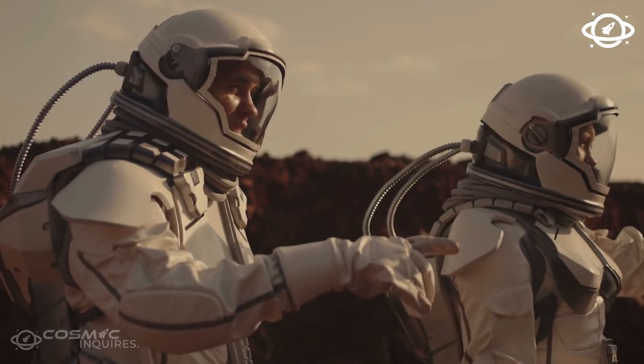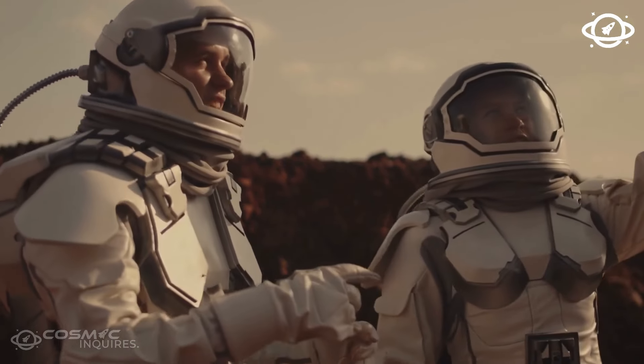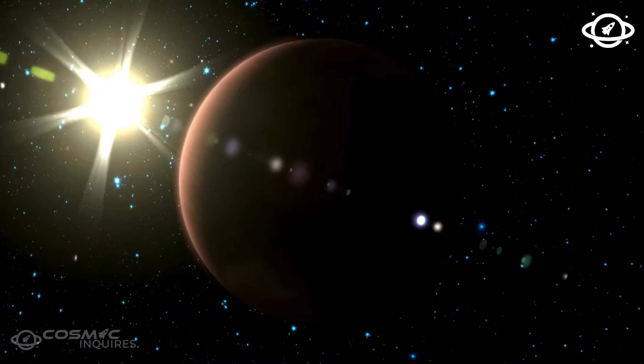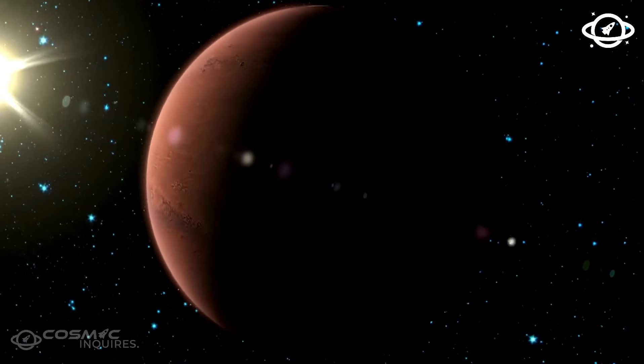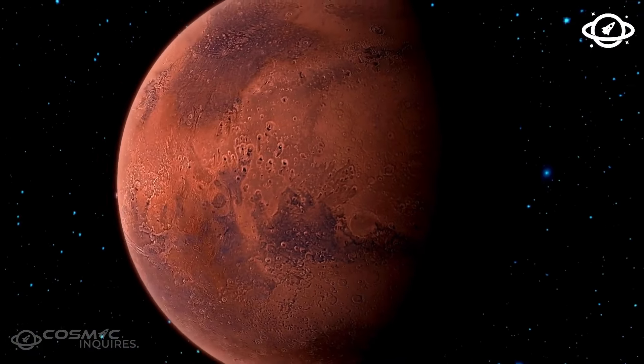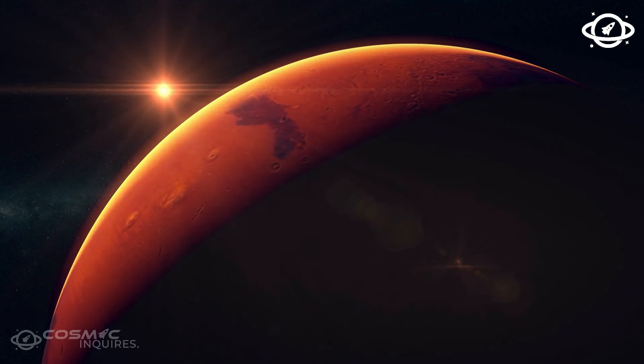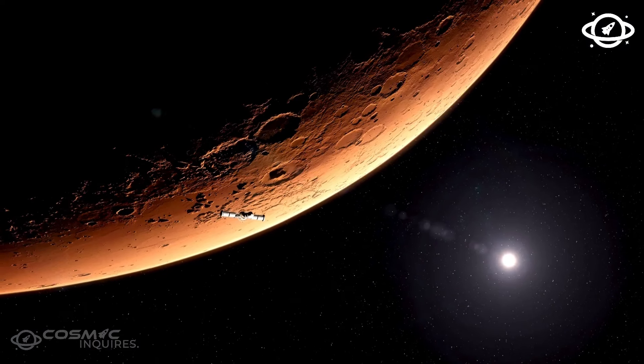Some scientists argue that K2-18b isn't a super-Earth at all, but a mini-Neptune. That's a bummer because, as you know, Neptune is an ice giant. And if K2-18b is also an ice giant, the chances for alien life on this planet don't look so good. You don't have a million years to travel to this world to discover it for yourself, so maybe we should look at a world that's a lot closer to Earth.